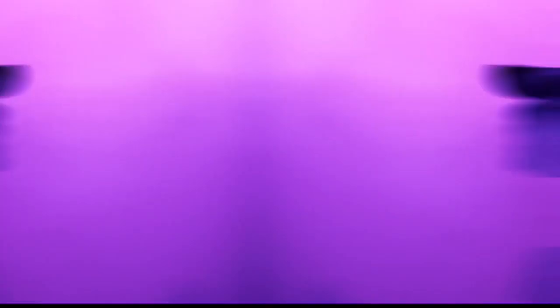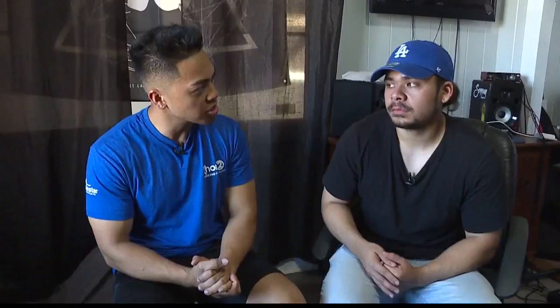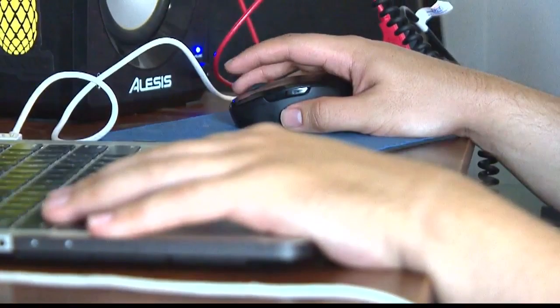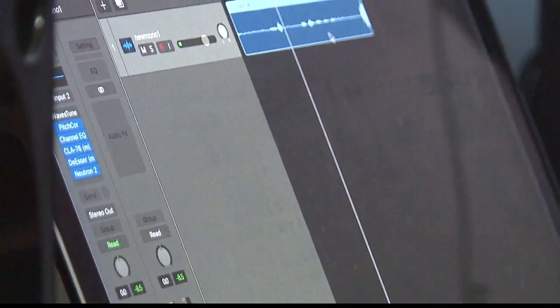Tell everybody out there about your music process — where do you start? Do you hear a beat, or do you come up with lyrics first? Being a producer, I like to start with the beat first. Making the beat really helps me as a writer, and then from there I just try to fit melodies and lyrics into the beat that I've produced.